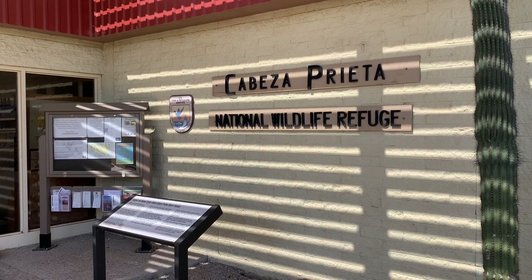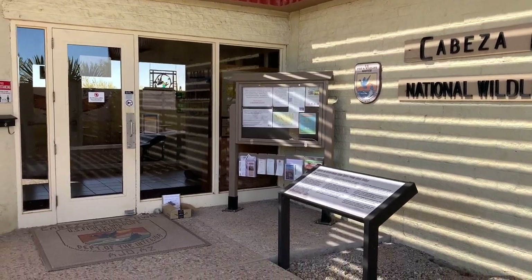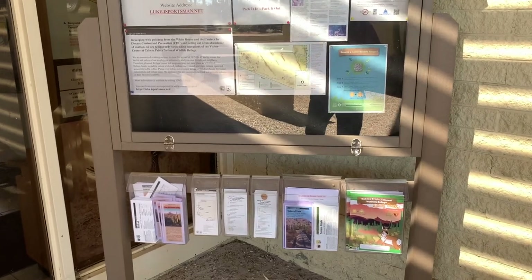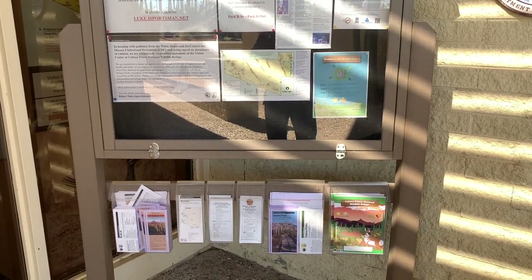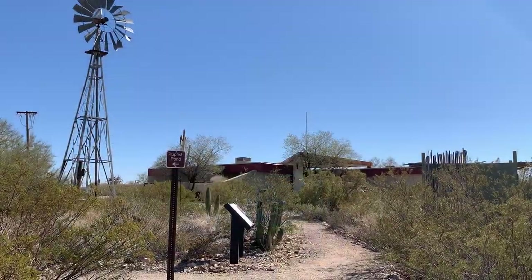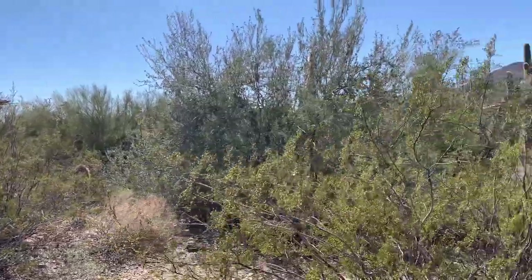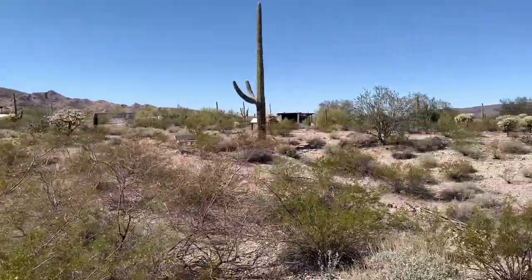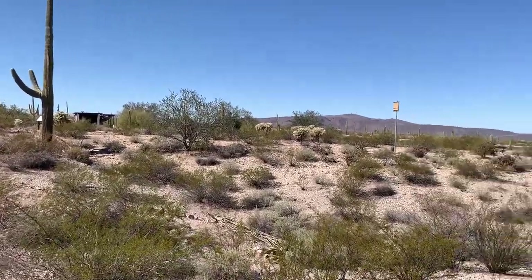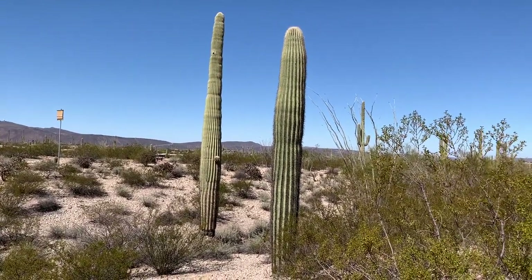Even though the Visitor Center is closed today, this is the entrance right here. Even if it's closed, they have brochures and maps of the National Wildlife Refuge right outside the front door. As you progress through the nature trail, it makes a big loop and there are plenty of storyboards. It takes you through some nice desert scenery — well worth checking out.